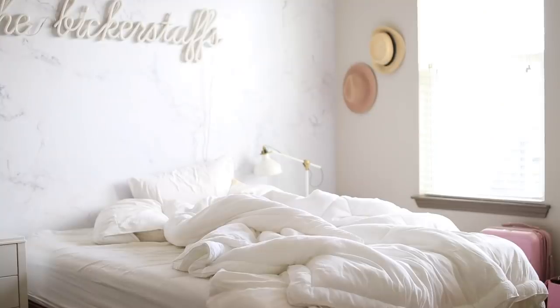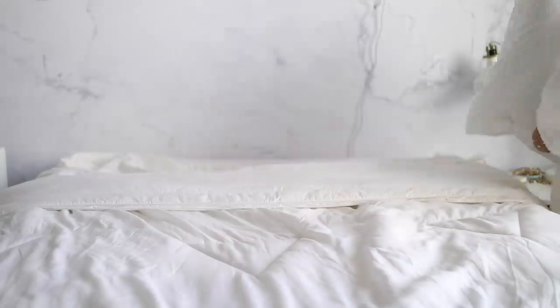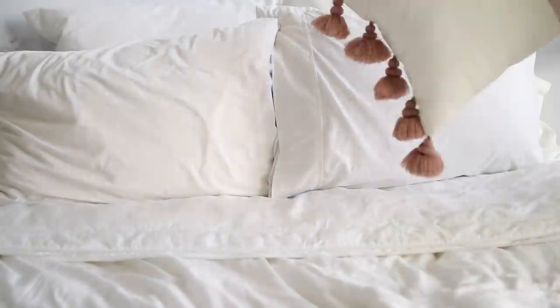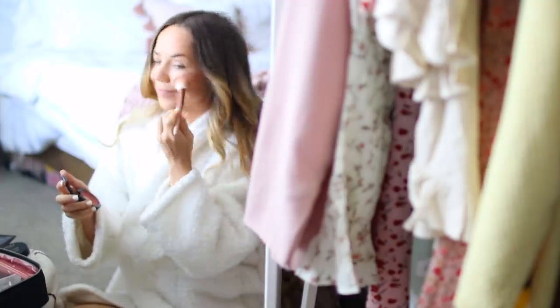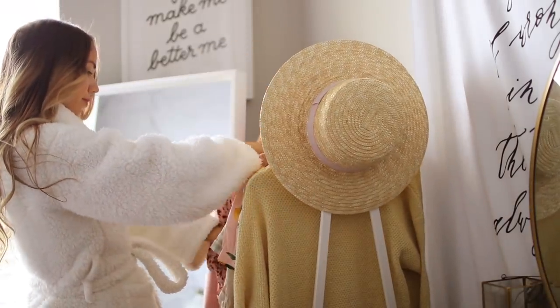After breakfast I make our bed and start getting ready for the day. When I work from home I typically always change out of my pajamas, because regular clothing definitely helps me feel more put together. I usually only do my hair and makeup when I'm filming videos, but it really just depends on what's going on that day. I usually always opt to change into cute and comfy dresses or loungewear sets — they are my go-to work-from-home uniform.